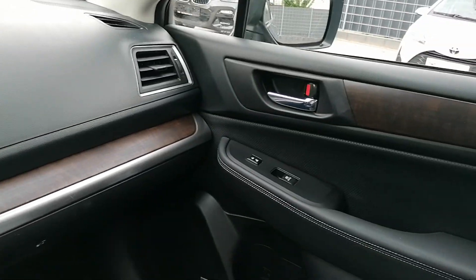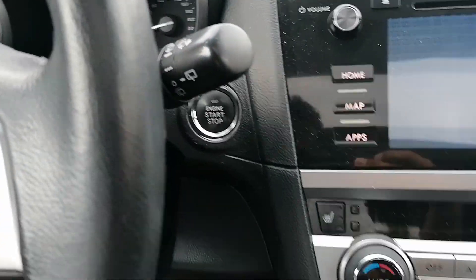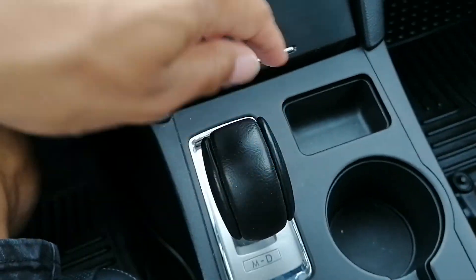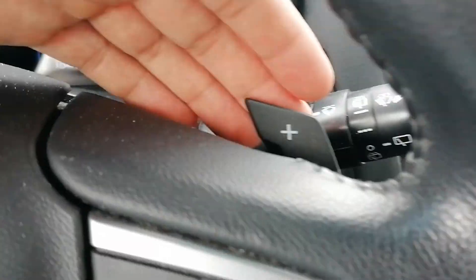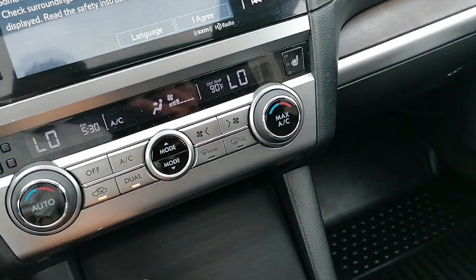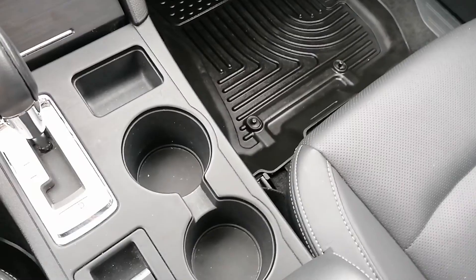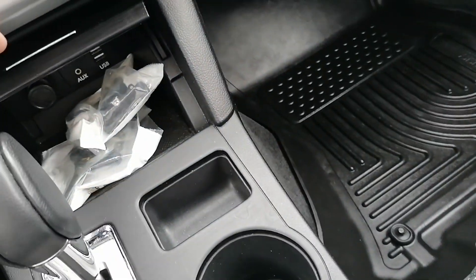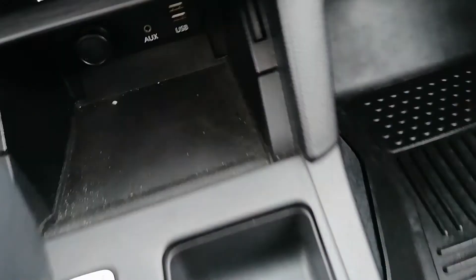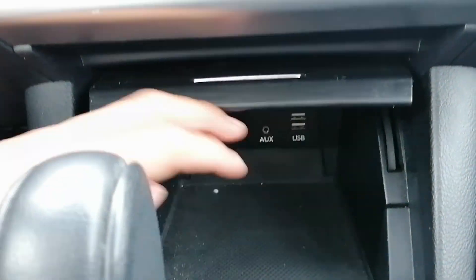Here's a quick look at the interior. Push button start of course. The automatic transmission has a manual shift mode as well, so you can use these paddle shifters here behind the wheel. Nice roomy cup holder there, some more storage space, and you've got your auxiliary input, USB, and another 12 volt outlet.